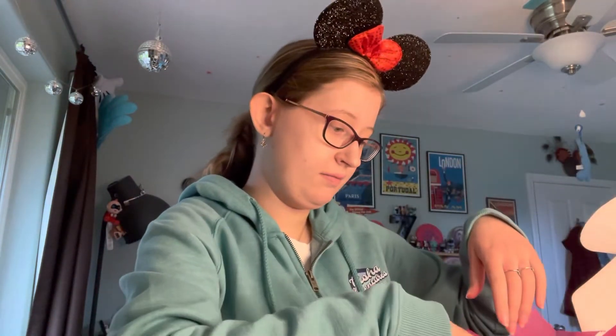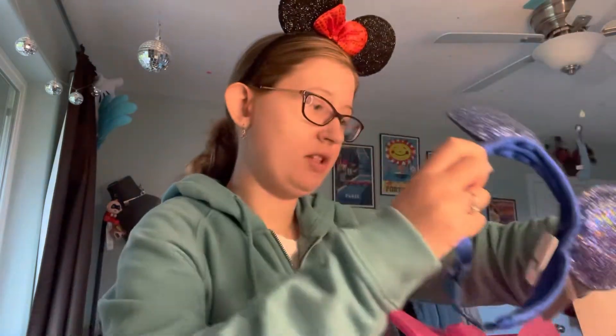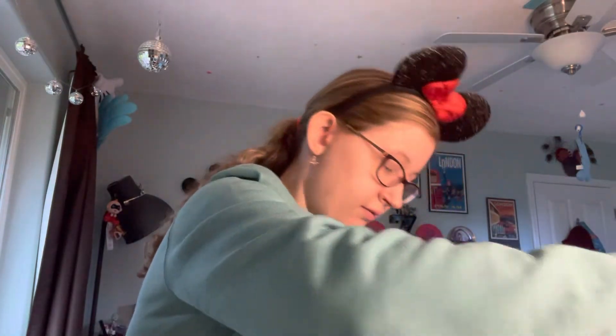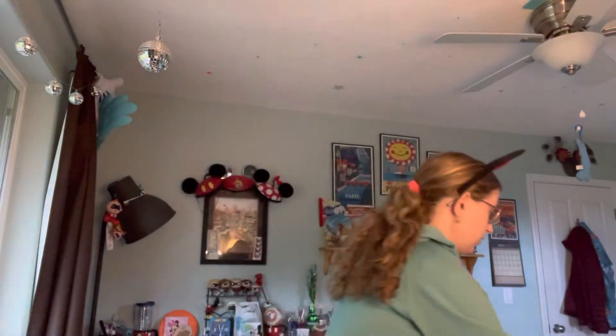So that's it for my May unboxing video. I also ordered my next box so stay tuned for that. Make sure you subscribe to my channel down below and leave a comment. This is Zoey signing off — I'll see you again soon!